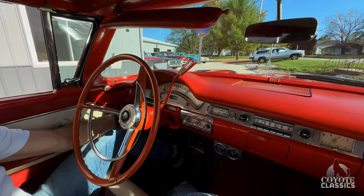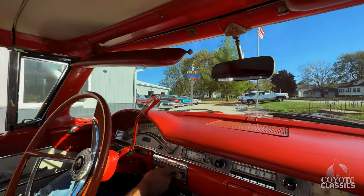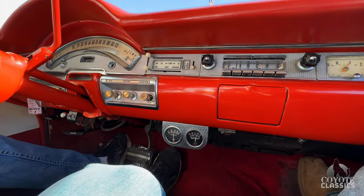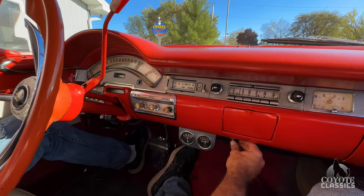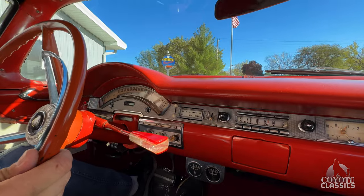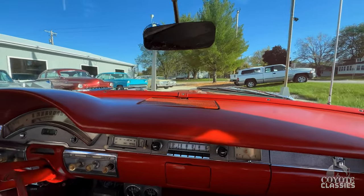Let's take her for a spin. Gas gauge works, wipers do not — they're vacuum, I'm sure, and that's how we're gonna sell it. Oil pressure is 20 pounds right now at idle, goes right up to 60 with a little RPM. There's a mystery switch — no idea what it does. The power steering works phenomenally — so smooth, just one finger.